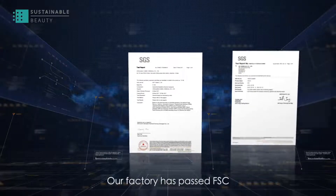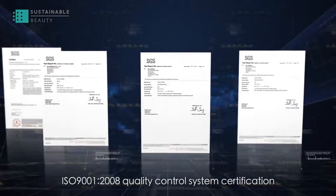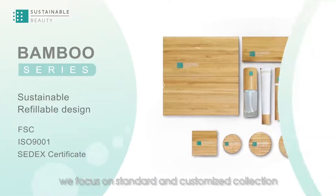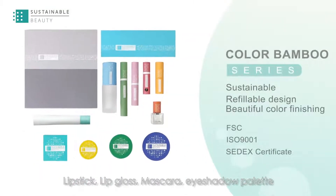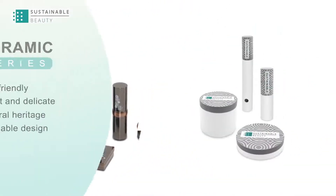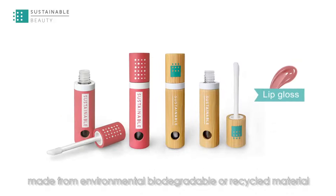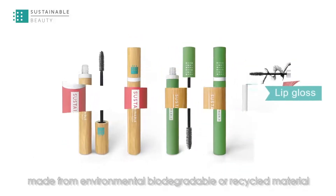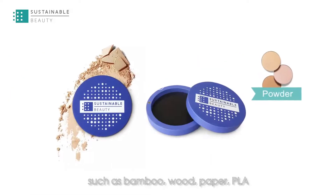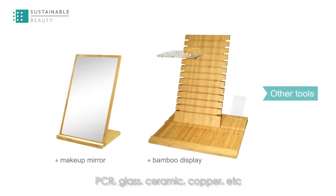Our factory has passed FSC and ISO 9001:2008 quality control system certification. We focus on standard and customized collections including lipstick, lip gloss, mascara, eyeshadow palette, powder compact, display shelf, and other cosmetic packaging made from environmental, biodegradable, or recycled materials such as bamboo, wood, paper, PLA, glass, ceramic, and copper.